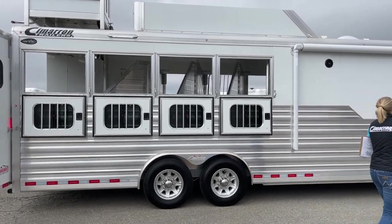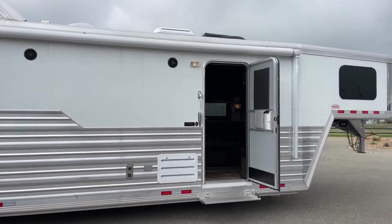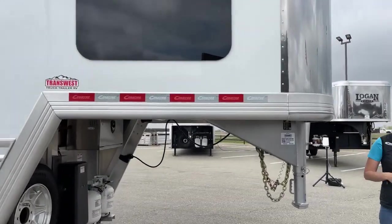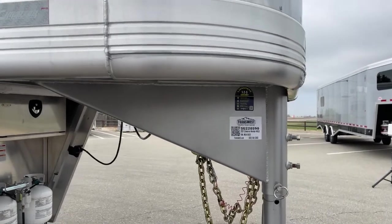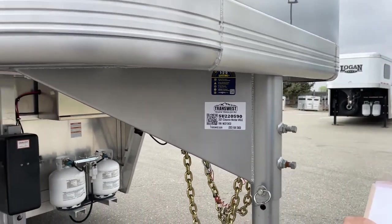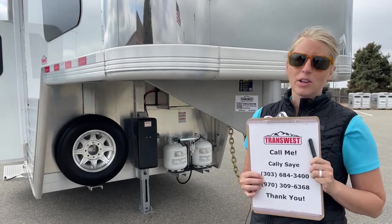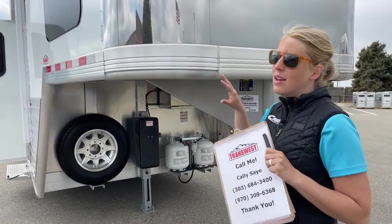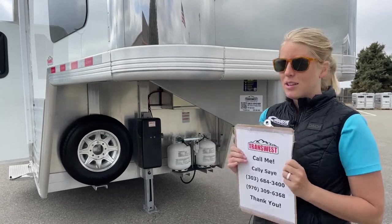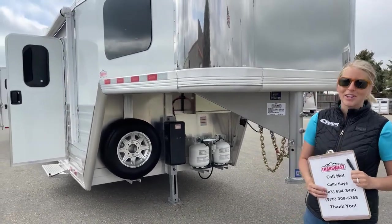We'll go up front to check out the stock numbers so if you're interested, you can check it out on our website. Once again, this is a 2021 Cimarron Northstar 4-horse living quarters — just in on trade, very, very clean. You can go to transwest.com to see all the pictures and videos on it. If you have any additional questions, my name is Callie Say and my phone number is 970-309-6368. Living quarters have been a little harder to get our hands on, so having one this clean that's sitting here is a really great option for somebody that's ready to start their show season now. Please give me a call — I look forward to answering any questions you might have. Hope everybody has a really great day, thanks for tuning in.